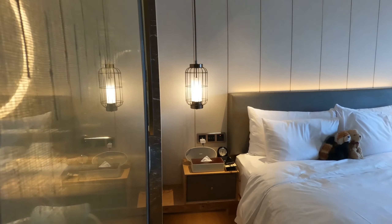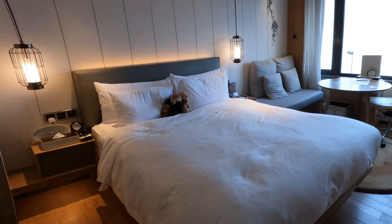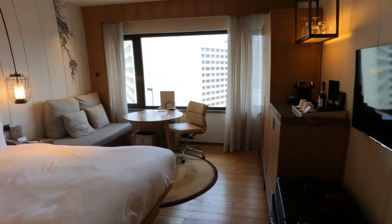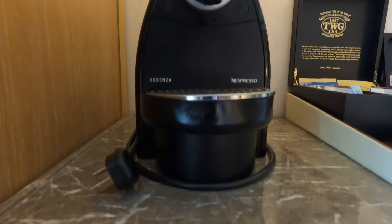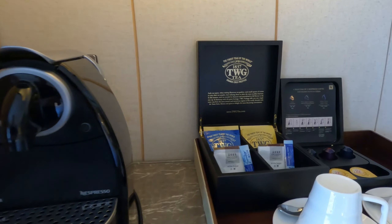The premier room features a king bed and is equipped with universal electric sockets, two USB plugs, a wireless speaker, a sofa, and a working desk. Daily replenishment of capsule coffees and TWG teas are also provided.